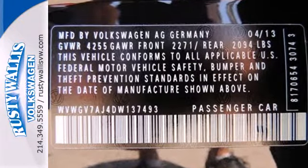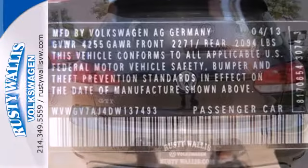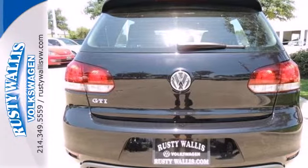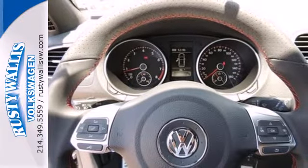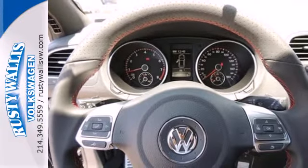Not only does it look great on the outside, but it is sporty on the inside too. The finely coordinated materials give it an air of real class, as do the heated seats, Bluetooth wireless, and satellite radio.